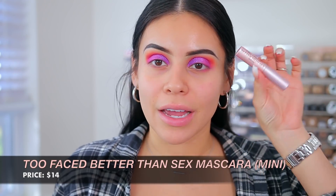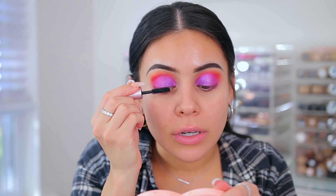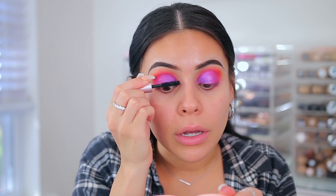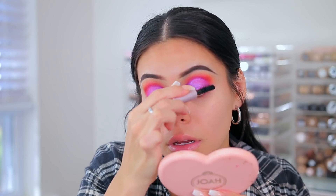For mascara, I was actually really surprised — a lot of you guys mentioned the Too Faced Better Than Sex mascara. I just have a little mini version here. I don't hate this mascara, but I just have other more affordable favorites. I just never really like to spend money on expensive mascaras anymore because the drugstore has so many good ones. It definitely does show up on the lashes but it's just not my favorite.